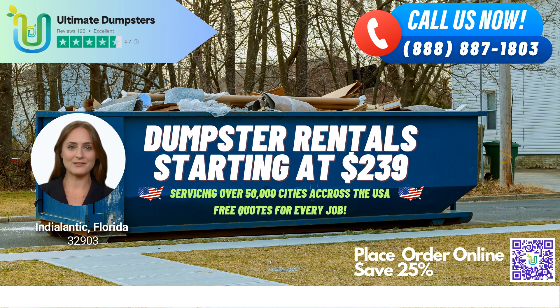We offer roll-off dumpsters in all sizes, including 10-yard, 12-yard, 15-yard, 20-yard, 30-yard, and 40-yard, making it easy for you to find the right size for your project.